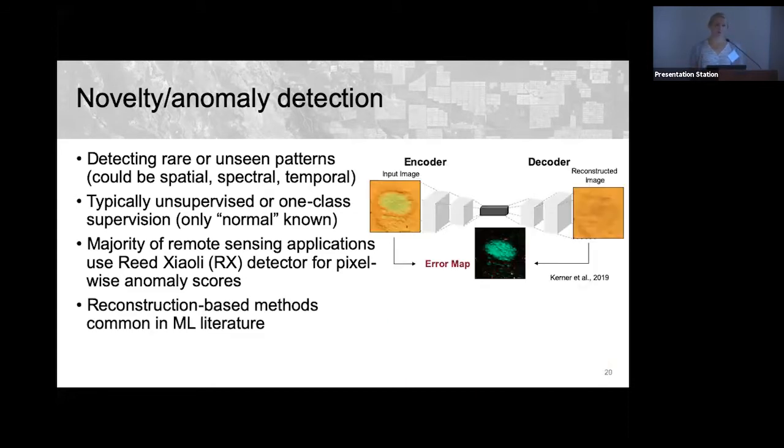Most common for anomaly detection are reconstruction-based methods — minimizing reconstruction error on normal examples so that novel examples have large reconstruction error. Here, the Mars Science Laboratory rover has cleared dust from a spot, creating a novel feature. When the model reconstructs what it thinks the image should look like, it misses this feature — and comparing the two reveals the novel element. This can be used to find meteorites or other anomalies on Mars or Earth.